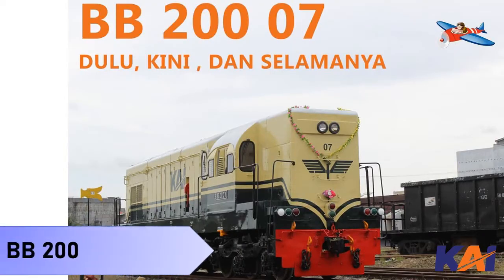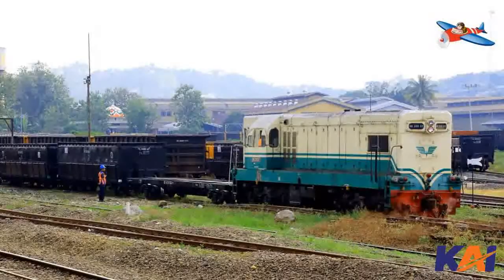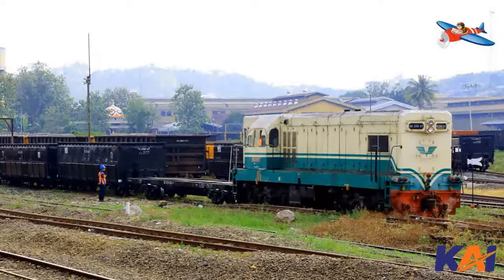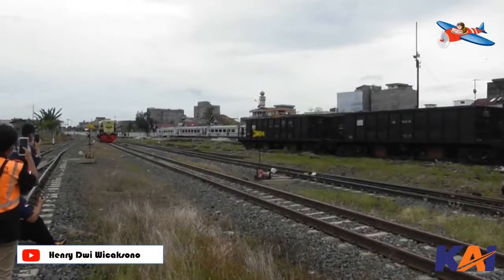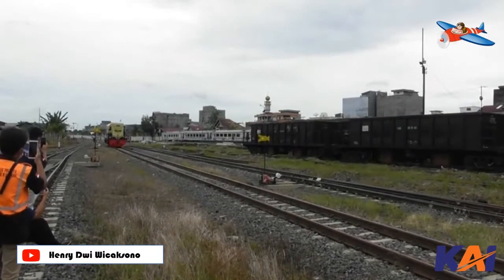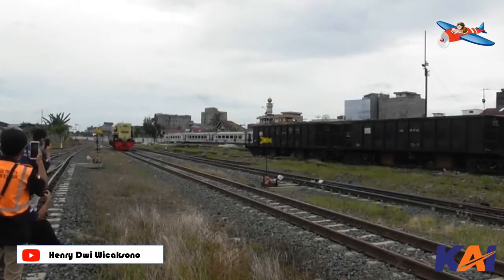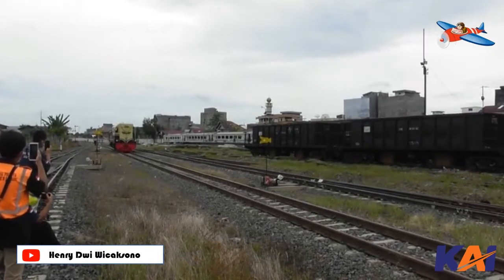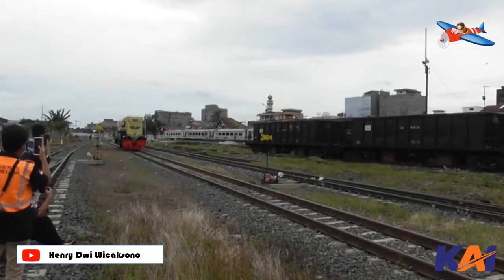Number two: Locomotive BB200. The BB200 is a diesel-electric locomotive owned by PT Kereta Api Indonesia, manufactured by General Motors Electromotive Division, USA, with DC-DC power transmission. It has been operating in Indonesia since 1957. Although now used only for shunting purposes, this locomotive is the second diesel-electric model operated by PT KAI after the CC200, and is the older sibling of the BB201, also produced by the same factory.